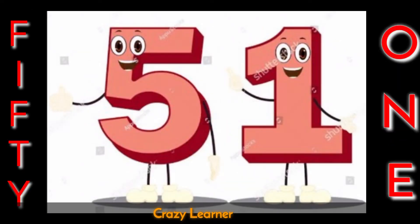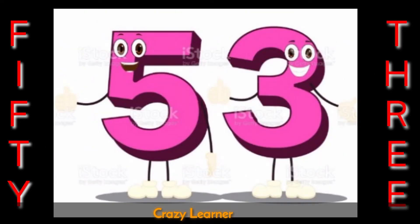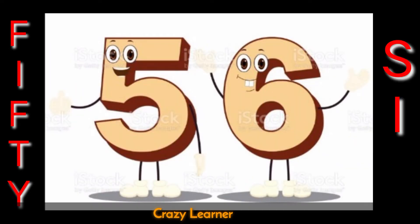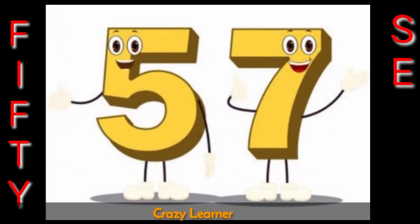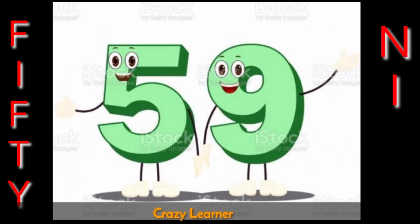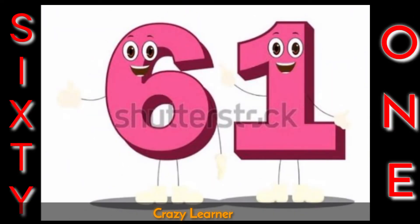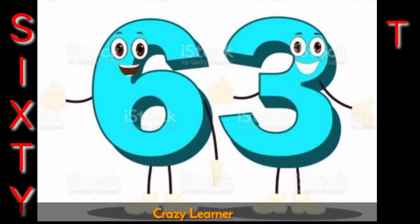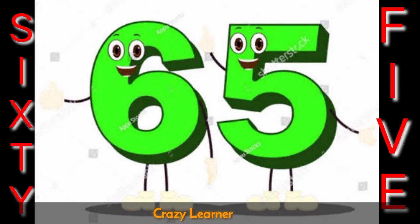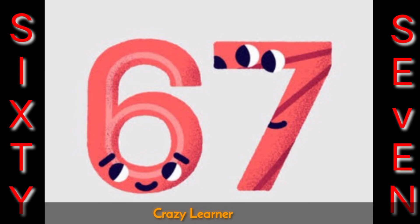51 52 53 54 55 56 57 58 59 60 61 62 63 64 65 66 67